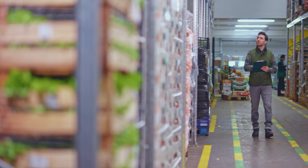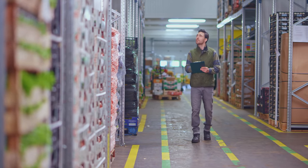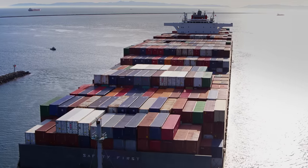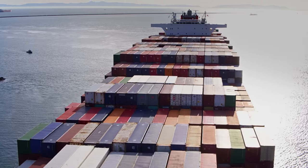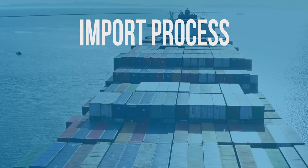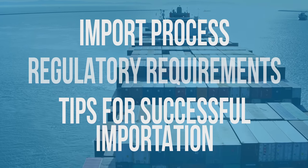Are you ready to start or expand your food business by importing food into the United States? This video will guide you through the import process for foods, providing an overview of the steps to import, regulatory requirements, and tips for successful importation.